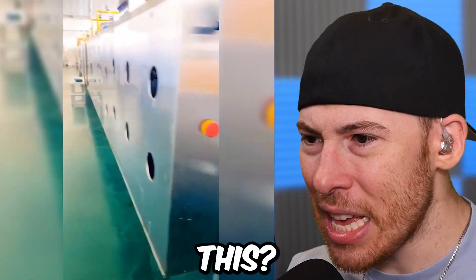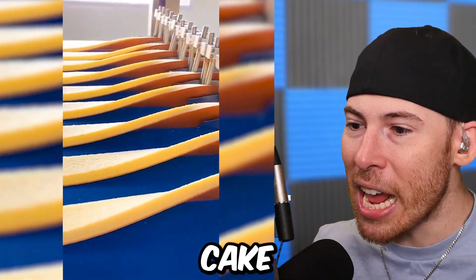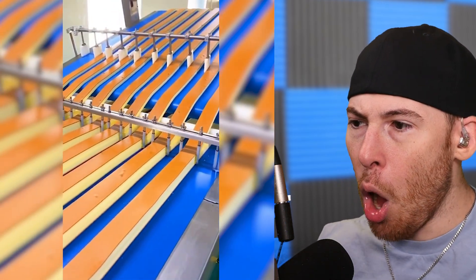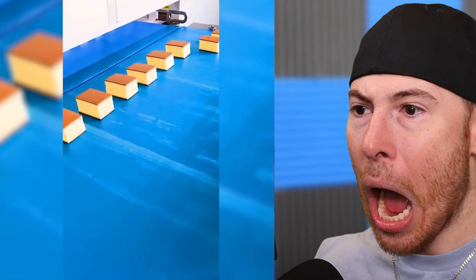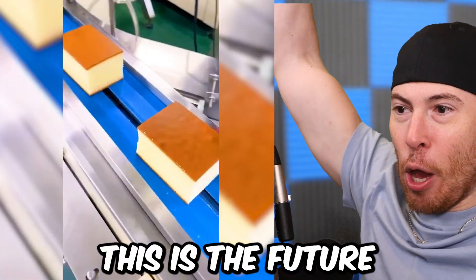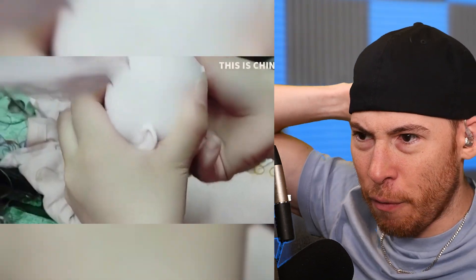What the heck is this? It's sponge cake — or castellas, I think. It's all robotic. This is the future.